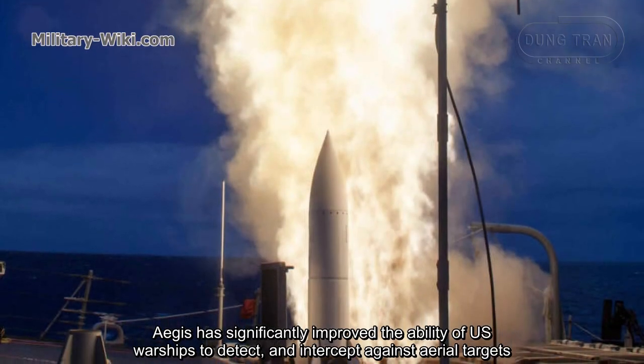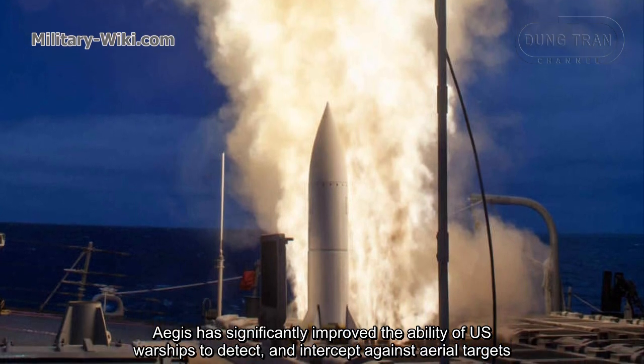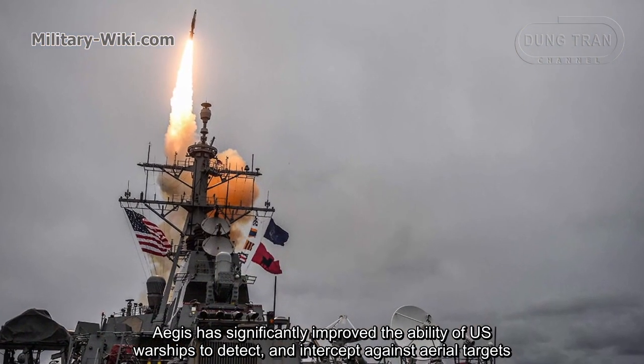The Aegis system significantly improved the ability of US warships to detect and intercept aerial targets, effectively countering the Soviet supersonic missile threat.